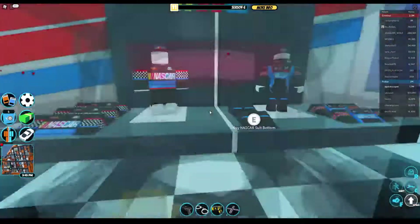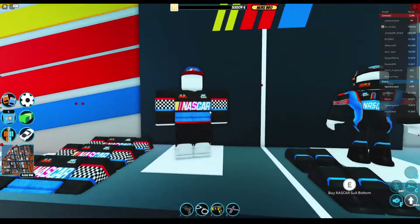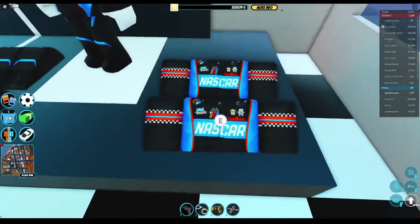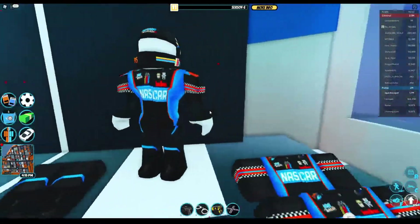Next are these jackets and stuff. This NASCAR jacket looks pretty cool — I'd say a six out of ten. However, the suit is like a four, and the bottom is a five.